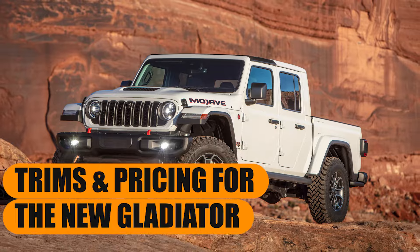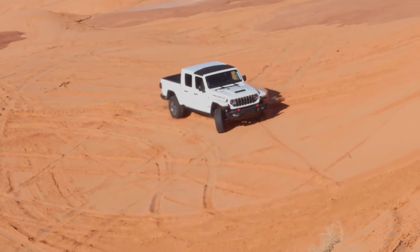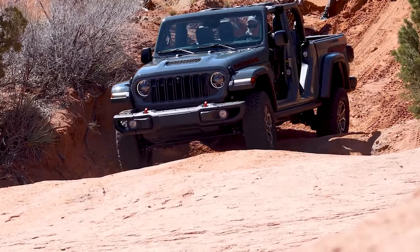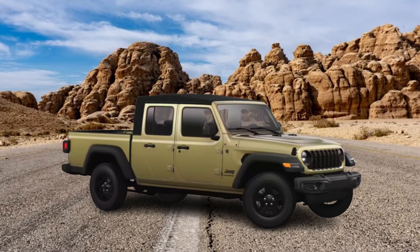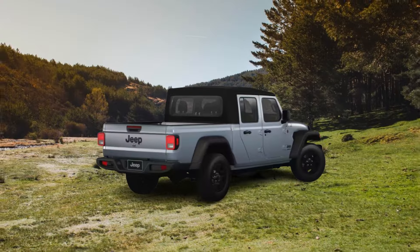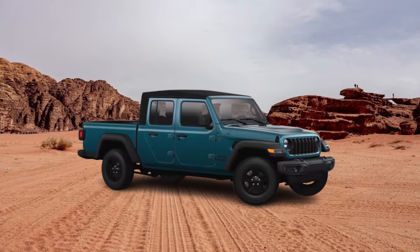Trims and pricing for the new Gladiator: the 2025 Jeep Gladiator will come in eight different trim levels, all with minor changes between them. Let's start with the base Sport trim. The new Gladiator Sport serves as the entry point for those seeking a robust off-road-ready pickup at an accessible price. While it's the most affordable trim, it still provides essential Jeep performance and capability, making it ideal for light off-roading and utility.